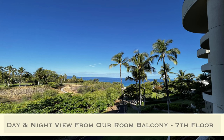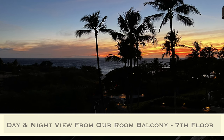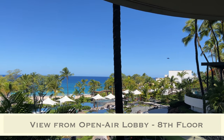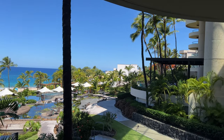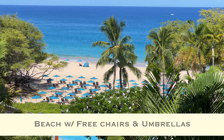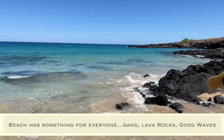We finally made it to our room — it's a great room! We'll have to show it to you when it's light outside, but it's been about 23 hours since we've been asleep, so we're going to go to bed.